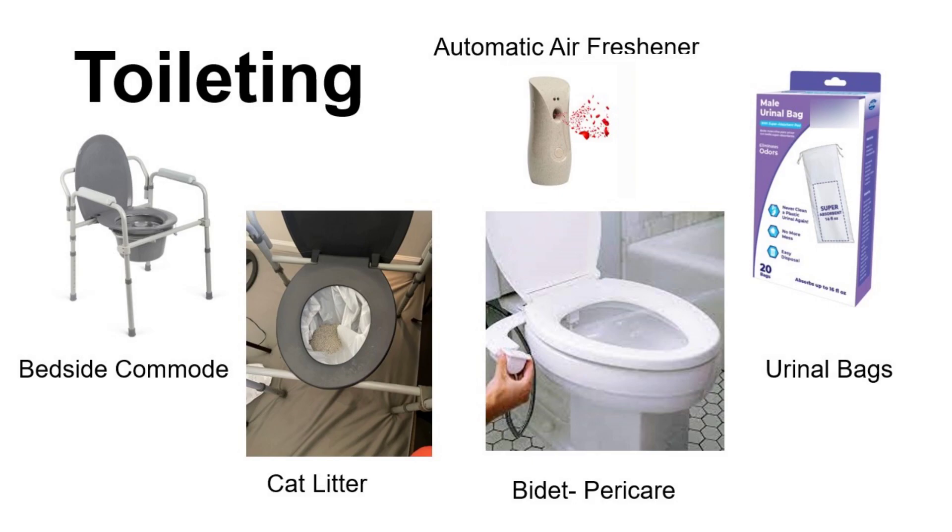Nighttime toileting can be really scary as individuals are at a high risk for falls when their vision is reduced. A few options include using a bedside commode. It can be helpful to put commode liners or garbage bags on the inside, as well as a solidifier — cat litter can be used as an option to solidify the urine. Automatic air fresheners at night can also be really helpful.